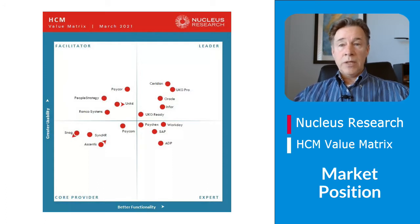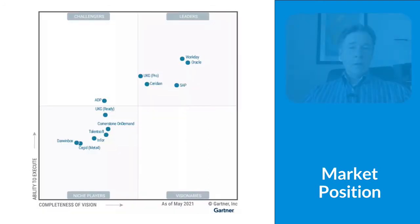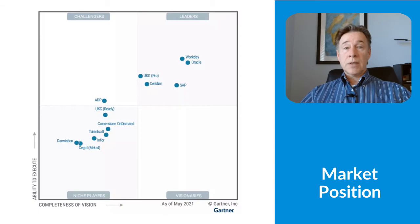Nucleus has named Dayforce a leader in their HCM technology value matrix for the last nine years, highlighting its usability and overall functionality as major strengths. Gartner places Ceridian Dayforce as a leader in their magic quadrant for cloud HCM suites for 1,000 plus employee enterprises, citing the solution for its superior ability to execute and its completeness of vision.